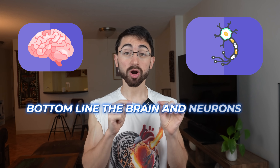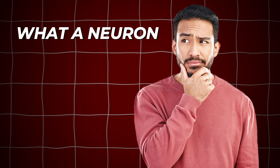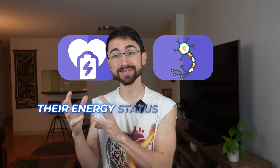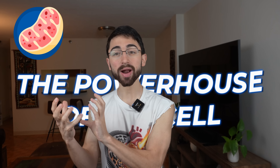Bottom line, the brain and neurons are energy-hungry. And this creates a problem — actually a spatial problem. Because if we think about what a neuron looks like, it's kind of like an octopus. It has a cell body, a soma, where the nucleus is, and then these long arms. And those long arms need to be maintained. Their energy status needs to be maintained. And within these long arms are mitochondria, the powerhouse of the cell.